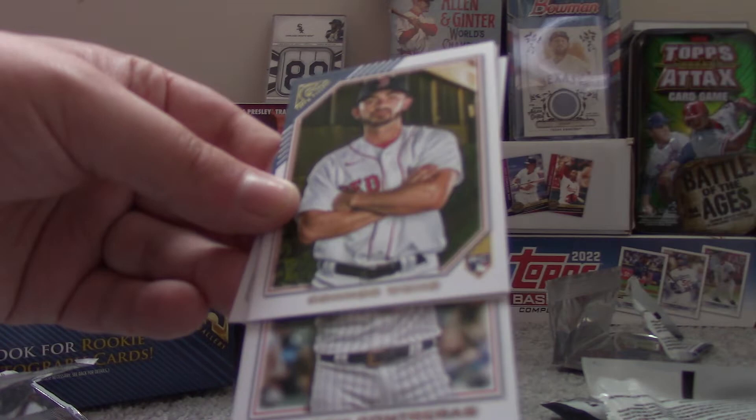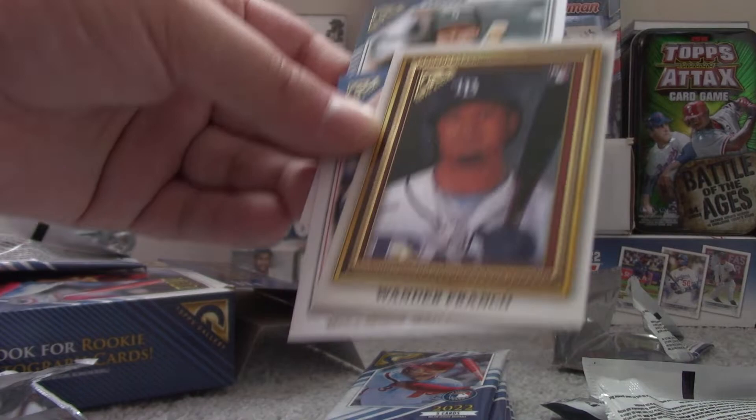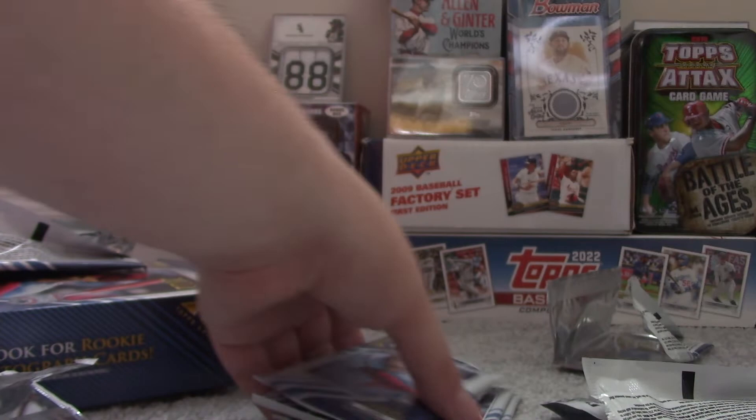So, one more autograph to pull. Cedric Mullins. Connor Wong Rookie Card. Wander Franco, by Dan Berggren, Insert Card. Wilson Contreras. And Cal Raleigh Rookie Card.